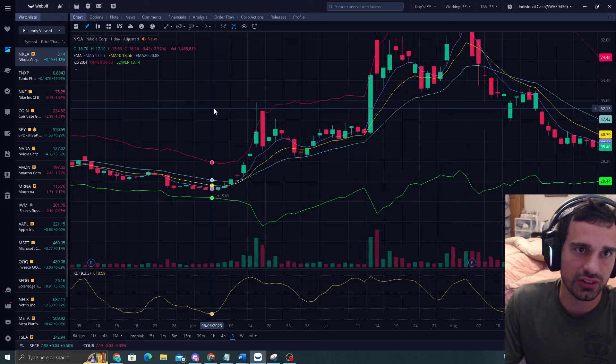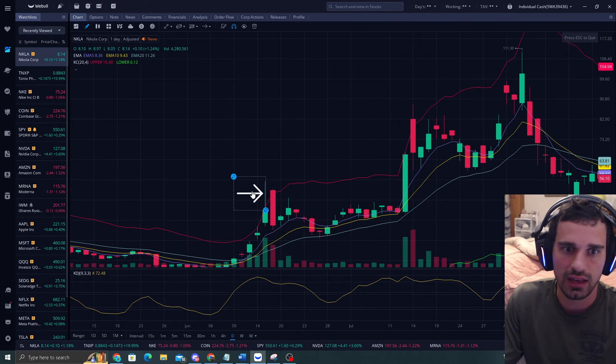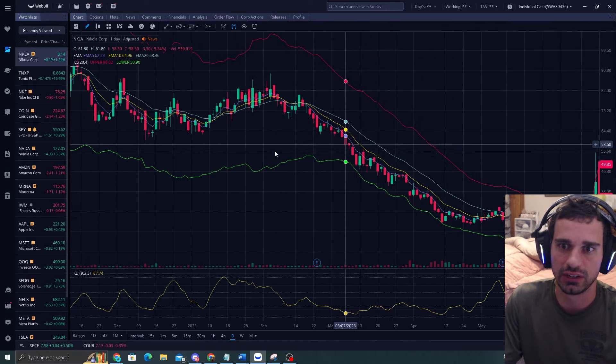For my strategy, you can also do the flip side of the coin. If your price is well above the upper band, you look to short it - same thing here. You look to short it for the reversion to the mean, which is the EMA 5. And that's how you can make nice returns.